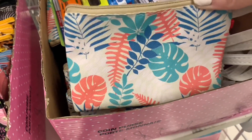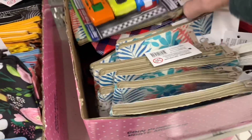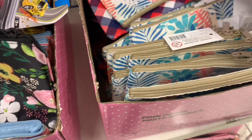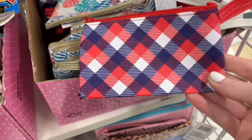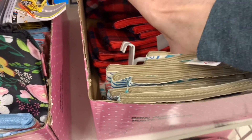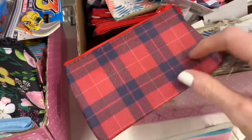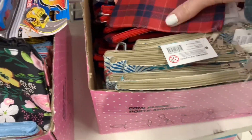Some beautiful new little pouches — cosmetic bags. Some floral prints, a tropical leaf mixture, and they do have a little wristlet on them. And some plaid options: there was a red, blue, and white option, and a darker plaid as well — more of the red and blue with just a thin white line through it.